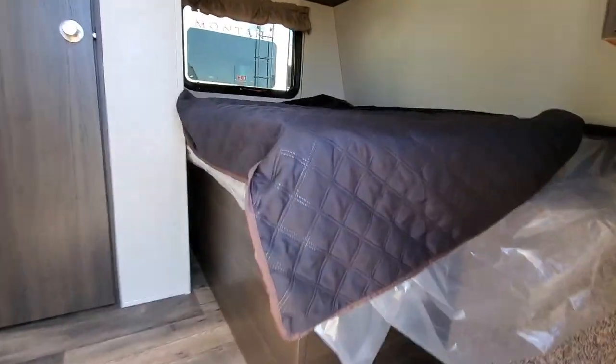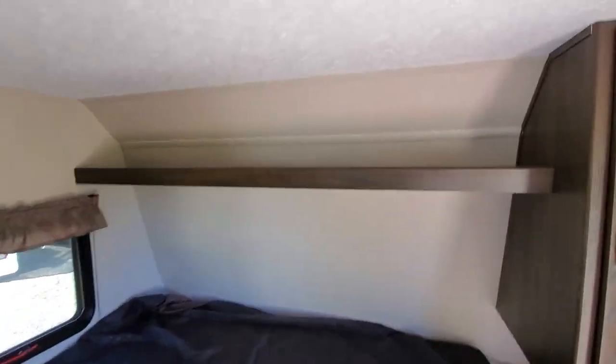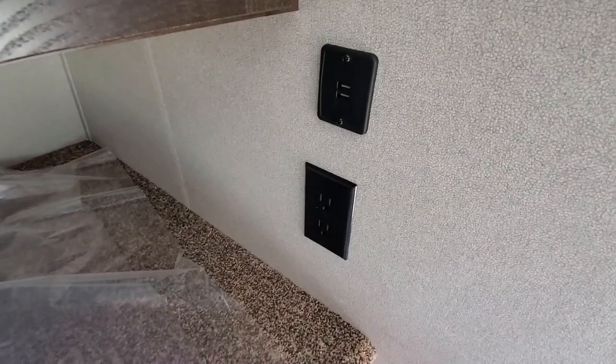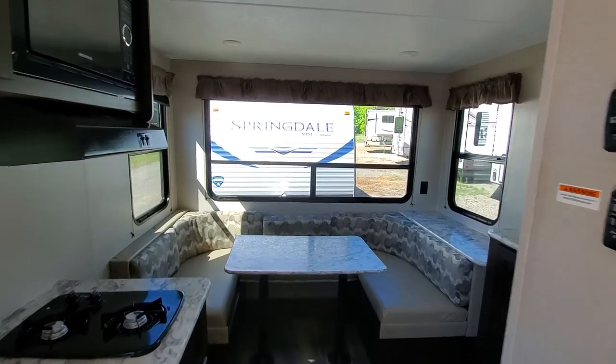Up front here you've got the bed in the corner — nice and cozy. There's that big window, overhead storage, nice cabinet, and outlets to charge all your devices. Let's just take a minute and appreciate this view.